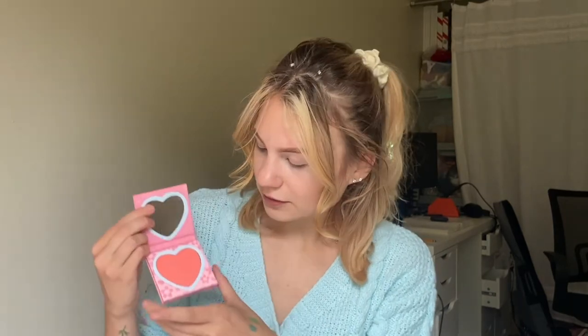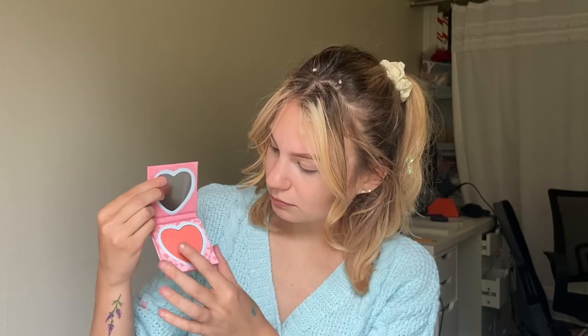I do have the two blushes from the collection. This one is in the shade Fighting Crime — it's a hot pink blush, super pretty. And then this one, Saving the World, is more of like a peachy orange. Oh my goodness, do you see that? There's like a bubble in my product — interesting.